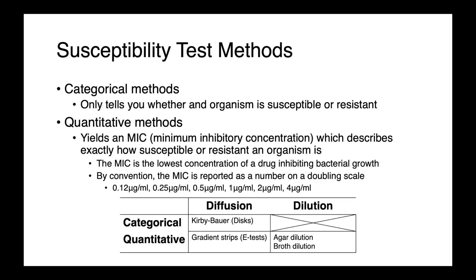How do we actually determine antimicrobial susceptibility? There are a few different methods. We have categorical tests, which only tell you whether an organism is susceptible or resistant. And then we have quantitative methods, which give you an MIC — a minimum inhibitory concentration — which describes exactly how susceptible or resistant an organism is. The MIC is defined as the lowest concentration of a drug that inhibits bacterial growth; it inhibits but doesn't necessarily kill the organism. By convention, the MIC is reported on a doubling dilution scale: 0.12, 0.25, 0.5, 1, 2, 4, et cetera, in micrograms per milliliter. We can further divide susceptibility test methods into diffusion-based and dilution-based.